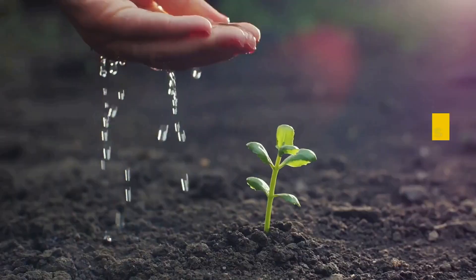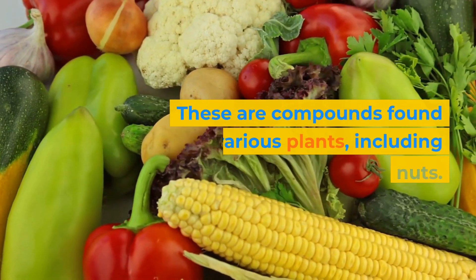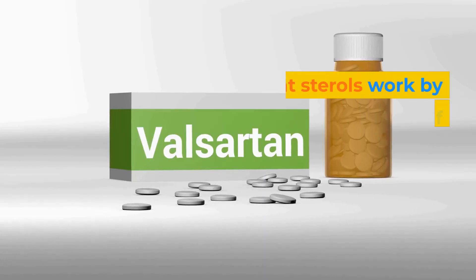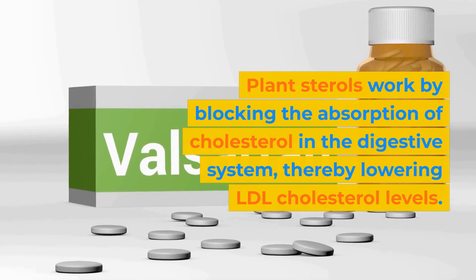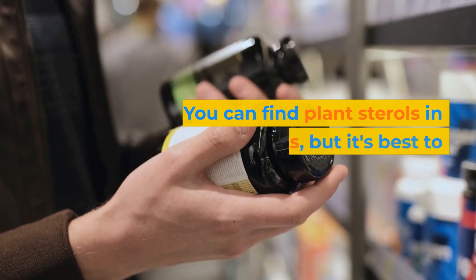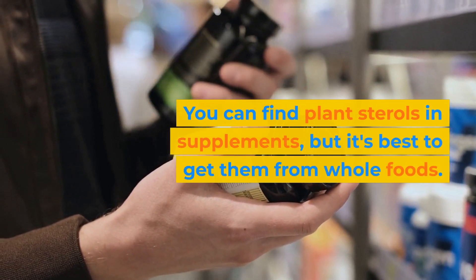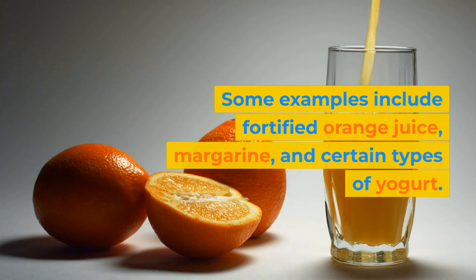Another food to consider is plant sterols. These are compounds found in various plants, including fruits, vegetables, and nuts. Plant sterols work by blocking the absorption of cholesterol in the digestive system, thereby lowering LDL cholesterol levels. You can find plant sterols in supplements, but it's best to get them from whole foods. Some examples include fortified orange juice, margarine, and certain types of yogurt.